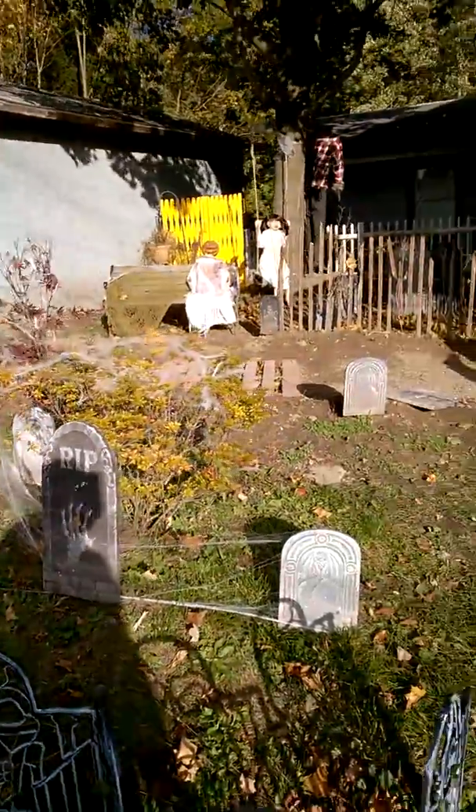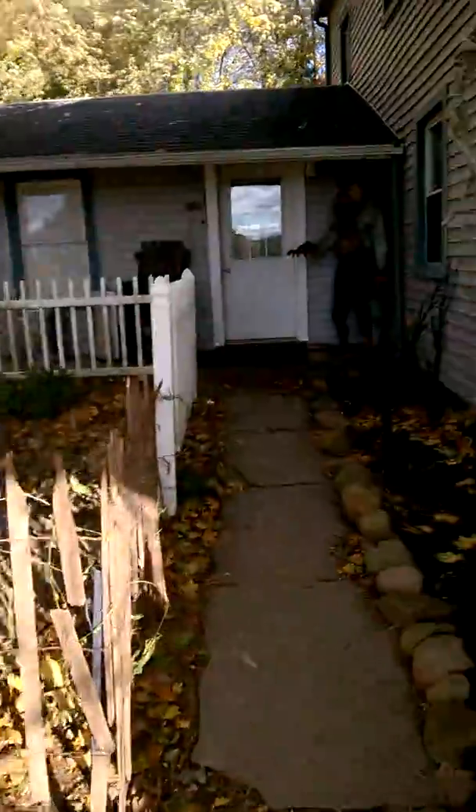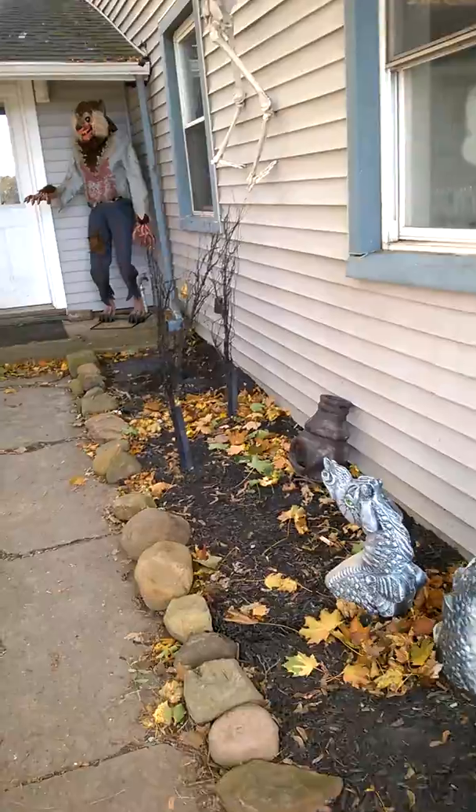I wish I had more time to do more, but you know how that goes. Thank you for watching and I hope you enjoyed it. Happy Halloween!